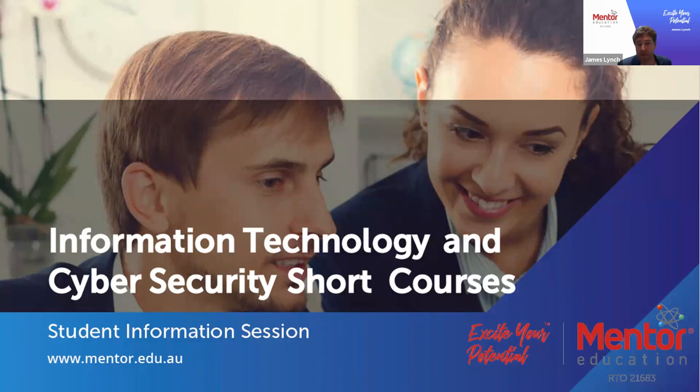Hello and welcome to the Information Technology and Cybersecurity Short Courses Student Information session. With me today I have Chief Academic Officer Iona McKinney. Iona, welcome. Hi James, great to be here. Also really great to be talking about our new range of IT Short Courses. We know that there is a lot of interest in cyber security and also a whole range of other technology-related things that we do in the workplace. So it's great to be here introducing this suite of short courses.